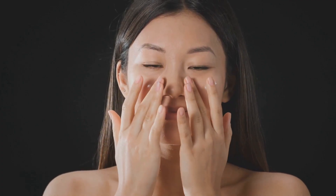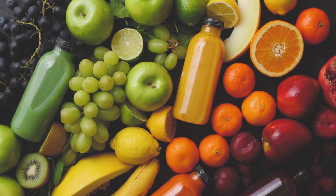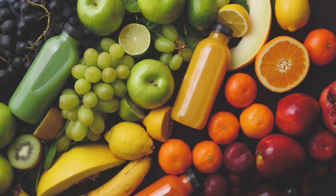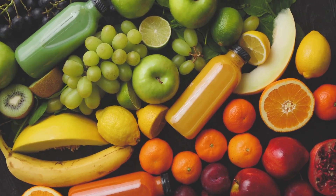Hydration also aids in maintaining optimal skin moisture, promoting a plump, firm, and elastic complexion that's the hallmark of youth. It's a simple yet powerful way to nourish our skin from the inside out. Whether it's through a glass of water, a hydrating skincare product, or water-rich foods like fruits and vegetables, every drop counts.